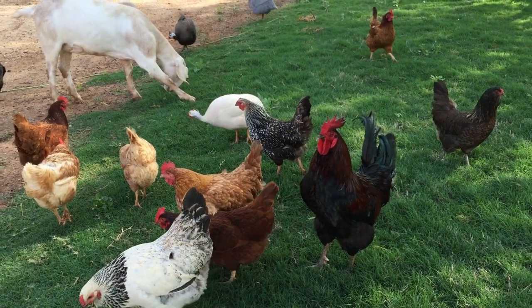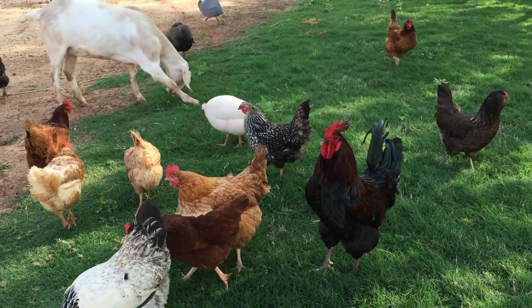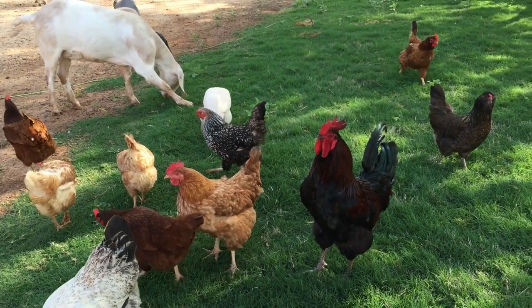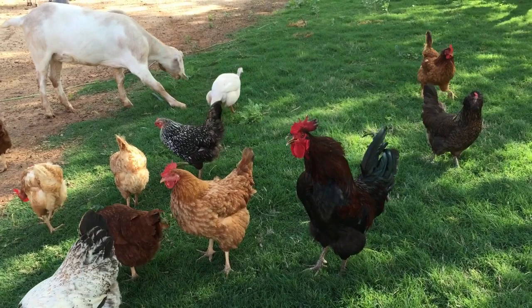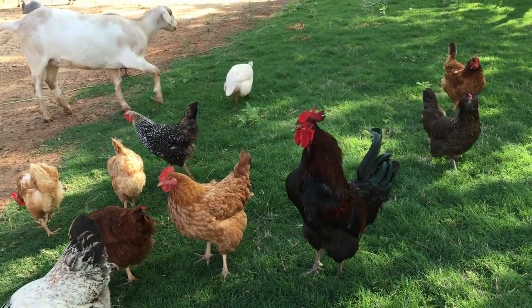Usually broilers and fryers are butchered at 3.5 to 5 lbs and roasters are butchered at 6 to 8 lbs. The Cornish Rock cross — a cross between Cornish and Plymouth Rocks — quickly puts on weight. The time taken to reach butcher weight by this crossbreed is comparatively shorter, at six to eight weeks, when it may weigh about five to six pounds, making it profitable to raise.